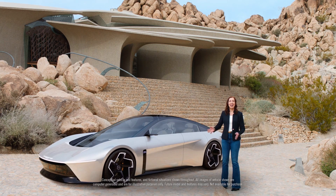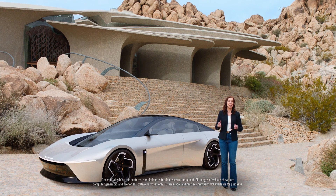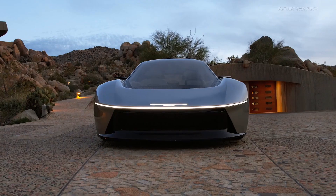This is the Chrysler Halcyon concept. For our drivers and passengers, it delivers harmony in motion and a level of serenity deserving of the Halcyon name.